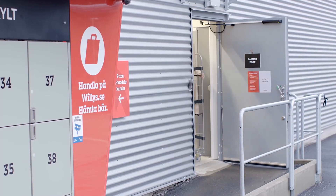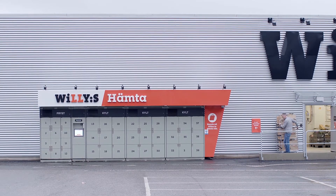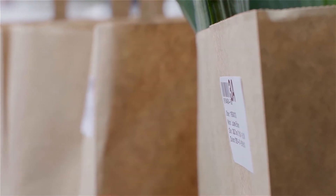With StrongPoint's Click and Collect lockers, the customer picks up the order from one of our lockers. Our Click and Collect grocery lockers have three temperature zones, ideal for delivery of all kinds of goods.